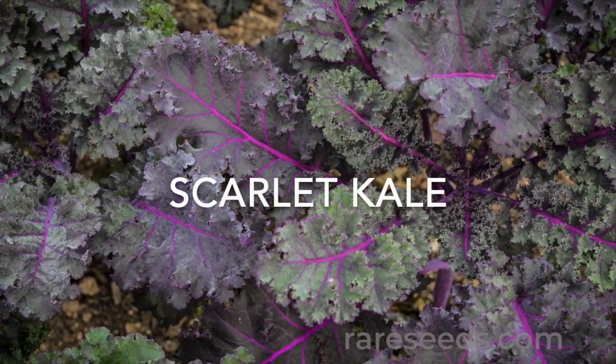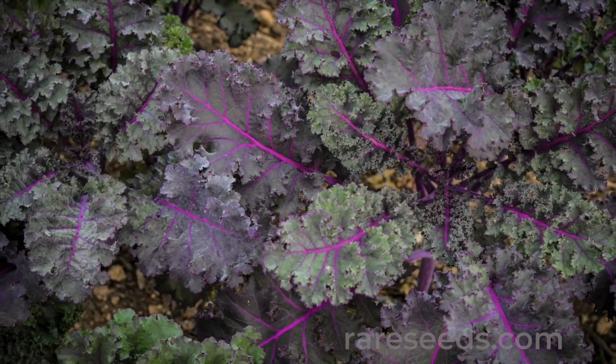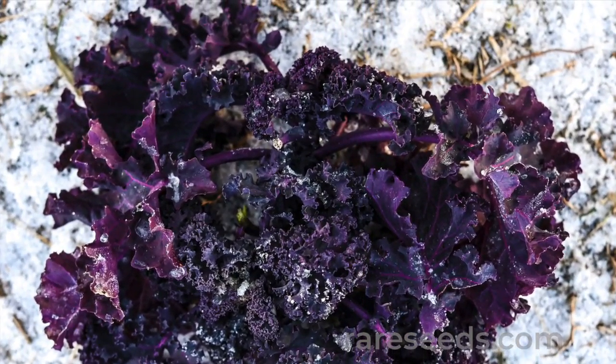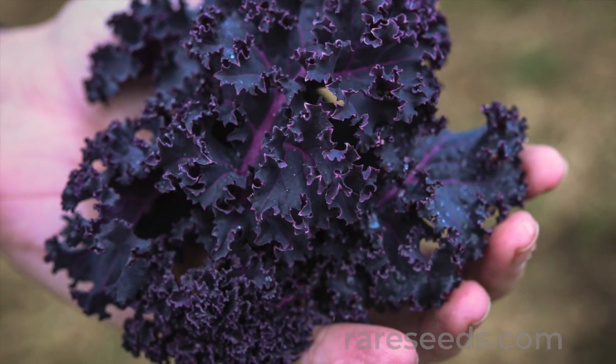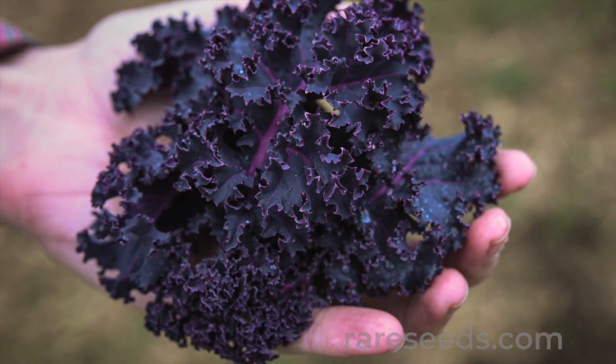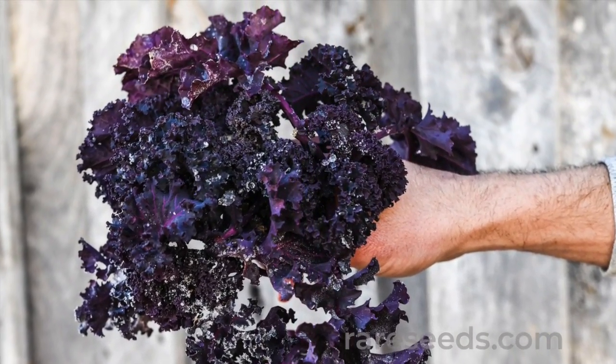Number three: scarlet kale produces lots of delicious frilly leaves and takes the chill of winter in stride. Late in the season, the leaves darken to a vibrant purple red. These hearty greens are rich in anthocyanin, and its beauty makes it a standout in the flower garden and on the plate.